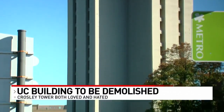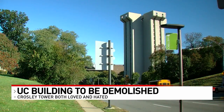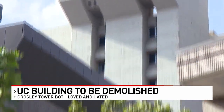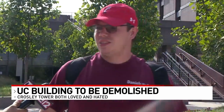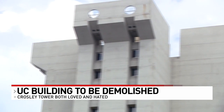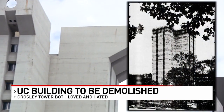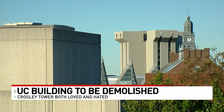Looming 16 floors above the UC campus, Crossley Tower houses science labs. And in many ways, the building itself has been one big experiment in public opinion. Most people I've seen have very strong — I love it or I hate it. Built in 1969 in the popular brutalist style of the time, Crossley Tower is both beloved and reviled.